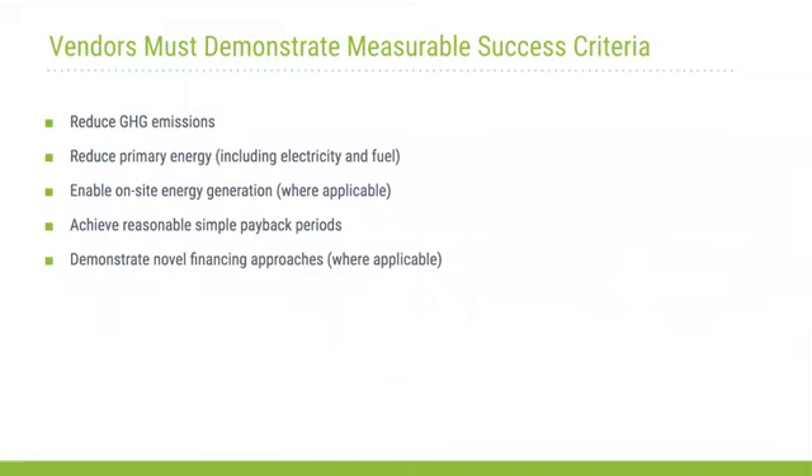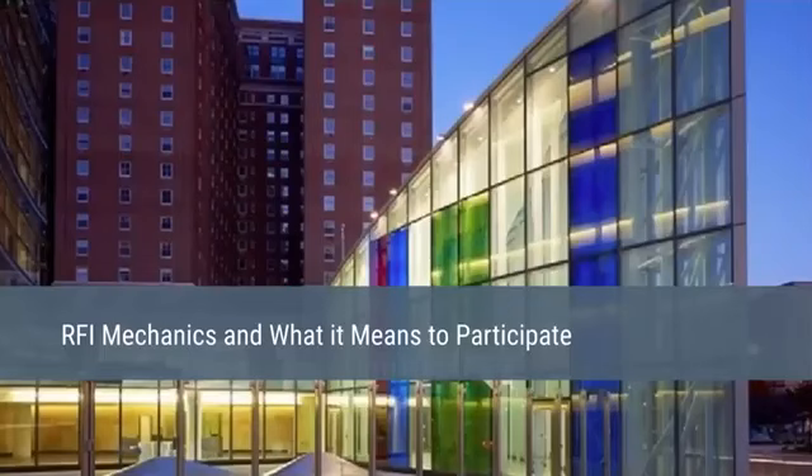What does a successful application look like? These are the measurable criteria we will use to evaluate applications: they should reduce greenhouse gas emissions — quantified; they should reduce primary energy including electricity and fuel; where applicable, they should enable onsite energy generation; they should achieve reasonable simple payback periods — this is where novel financing approaches come into play. With that, I'll hand it over to Jeff to talk about the RFI mechanics and how you can participate this year.